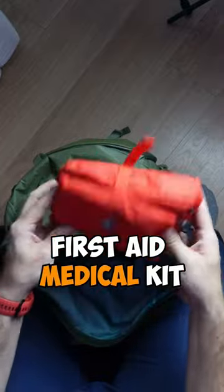Flip-flops, fleece warm jacket, toilet paper, first aid medical kit.